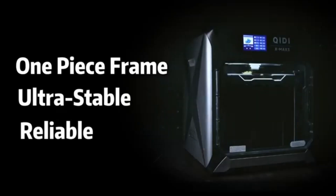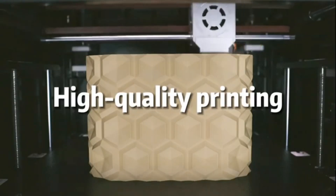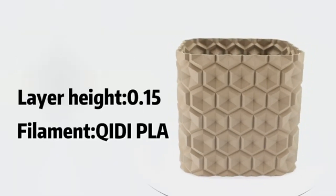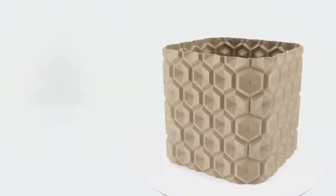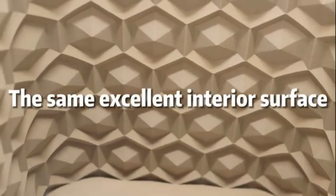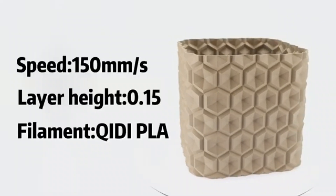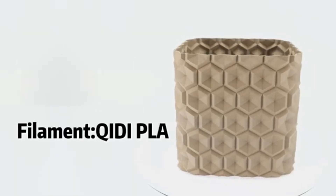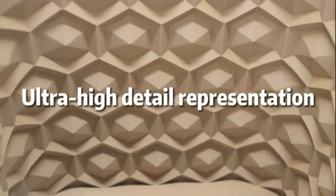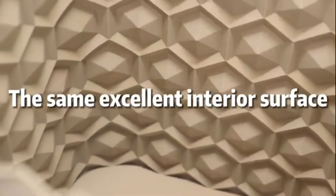The printer's dual extrusion capability allows users to experiment with multi-material prints, opening up endless creative possibilities. The build quality of the QIDI Max 3 is exceptional. Its robust aluminum frame ensures stability during printing, reducing vibrations and improving print quality. The large build volume, measuring 300x250x300mm, provides ample space for larger projects.